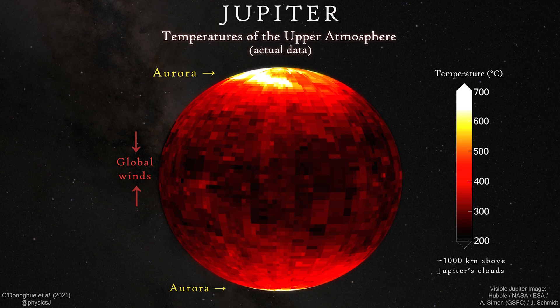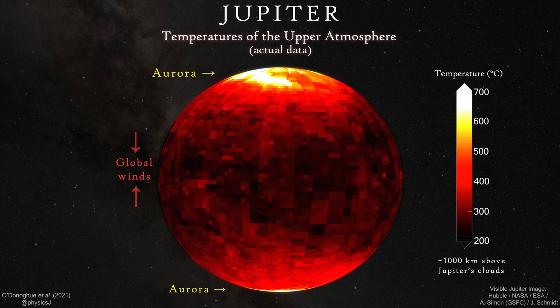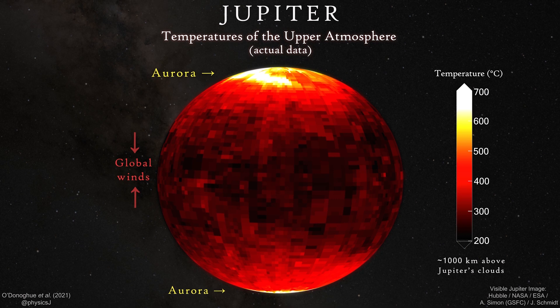Now we've taken this wonderful image that has all the details we need to see to understand what's going on, and we can see the temperature from the pole to the equator — and that shows us exactly what's happening at Jupiter.